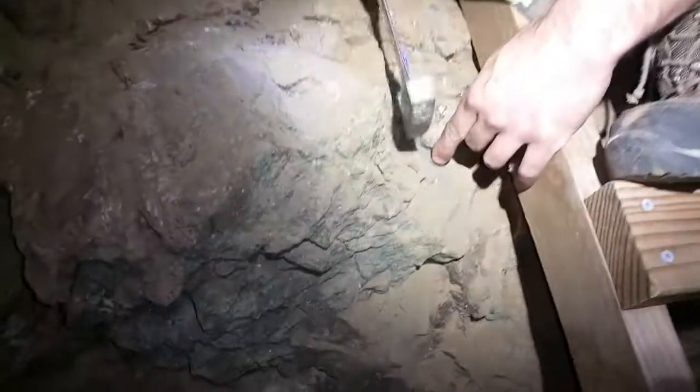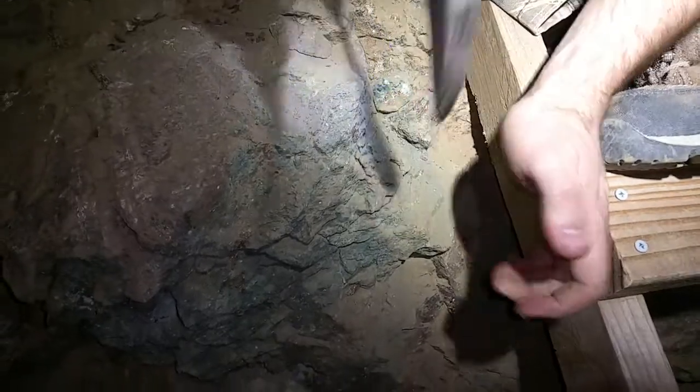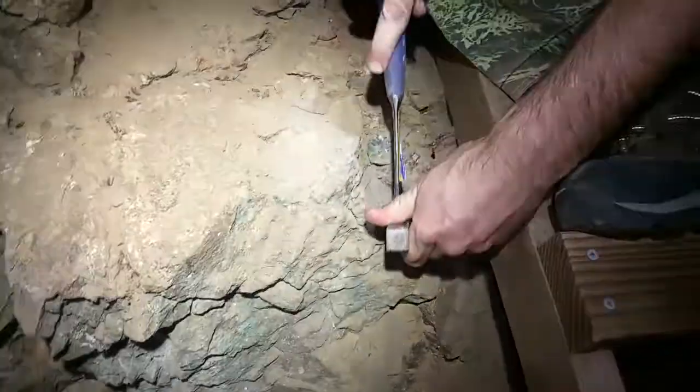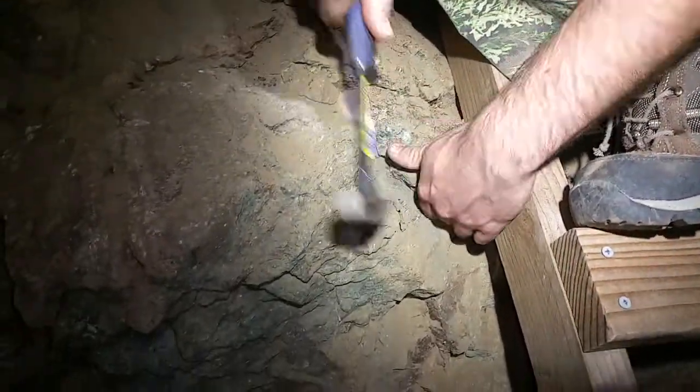We're down on the winds of the mine, Green Mountain, playing with some of the rhyolite country rock that we thought was barren.